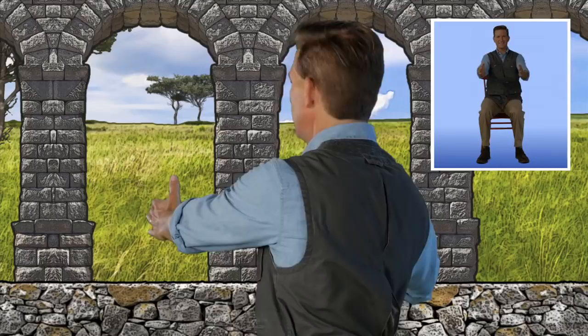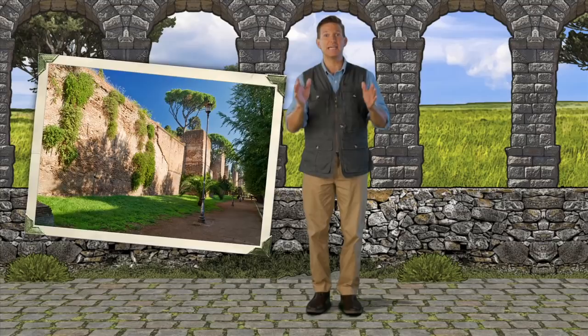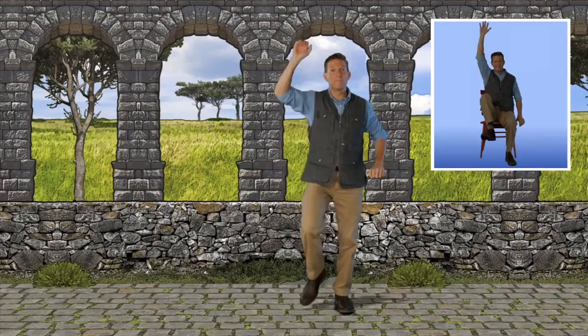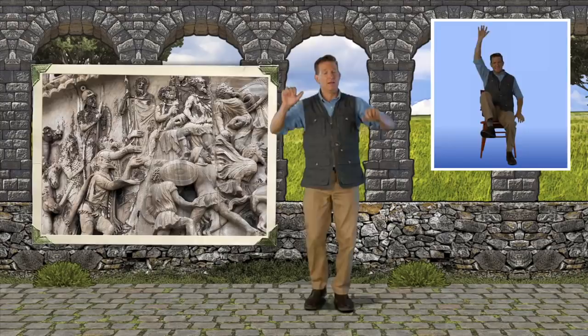Looks like we made it to the Aurelian walls of Rome. These mighty walls were made to keep out invaders who would try to scale the walls with ladders — like this. Climb with me! The city of Rome was sacked several times during the Roman Empire's reign of nearly 500 years. When the Germanic tribes like the Visigoths and Vandals were successful, they took everything and left the city on fire. That's where the word 'vandal' comes from. Okay, enough climbing.